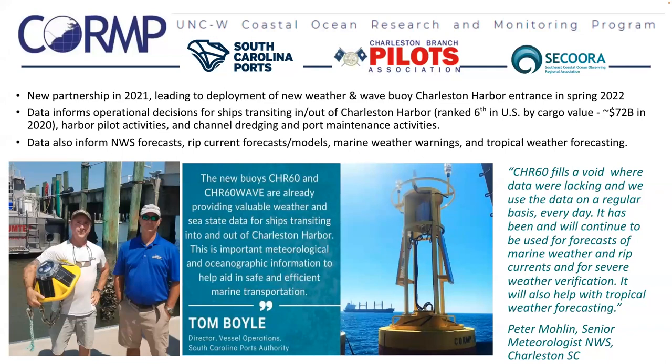Back in 2020, we wrote our current grant proposal to expand and fill some observational gaps in the South Carolina area. We partnered with the South Carolina Port Authority and the Charleston Branch Pilots Association and developed a plan to establish a new site to inform their operations. We deployed the first met-ocean buoy and smart mooring spotter buoy in the spring of 2022, turned again in spring 2023. We've received a lot of great feedback from the commercial shipping interests in Charleston, as well as from the National Weather Service and the recreational and charter fishing communities.